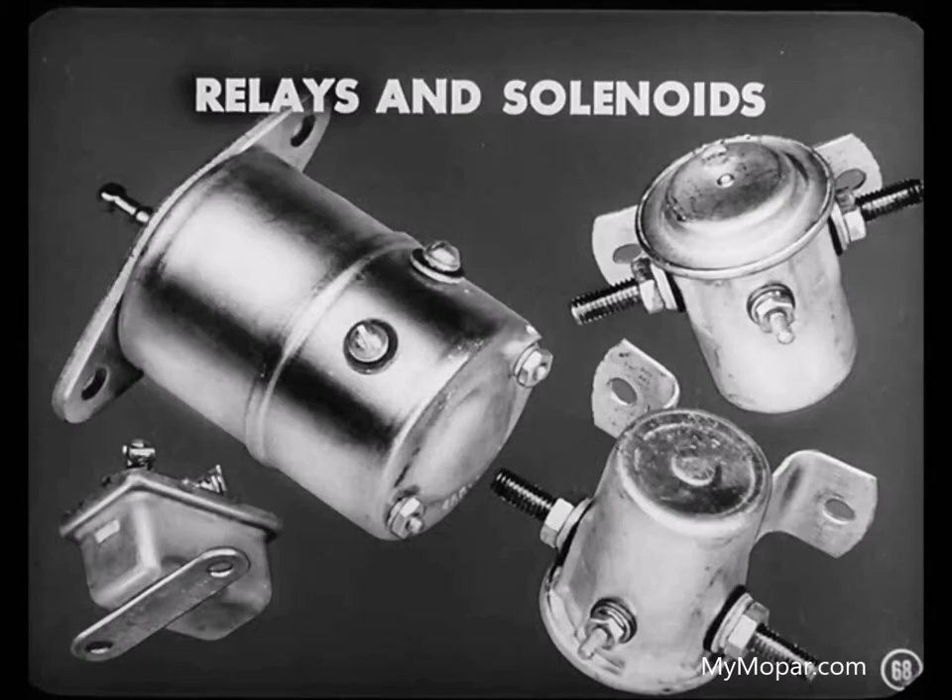That about covers the operation of the starting motor. But there are other ways in which magnetism is used in the automobile. Relays and solenoids are good examples. Both of these units contain electromagnets and operate by the force of magnetic attraction.